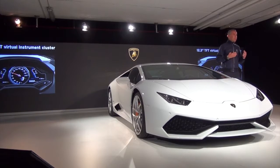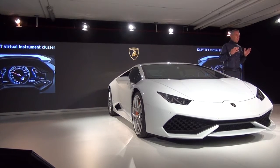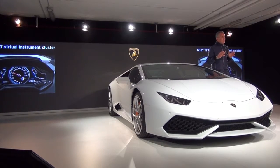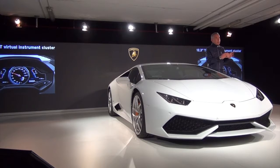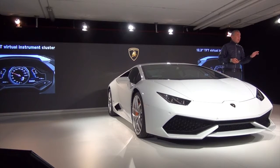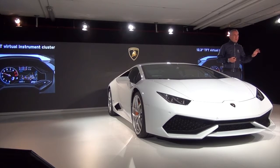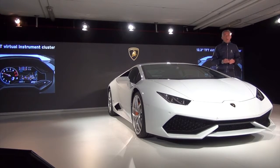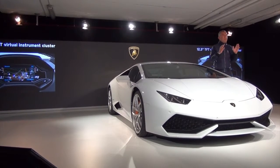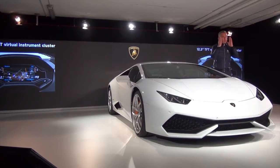One of the other most important features is the instrument cluster — where you have feedback from the car about what you perform. For the first time we introduced a 12.3-inch TFT instrument cluster, developed to adapt the displayed information based on what you want. As you can see here, you can have the RPM counter or an odometer. When needed, you can reduce the size and have on-screen information that can switch from navigation to telephone to media. Or, when necessary, you can have the full map in front of you — the best way to keep your attention on the street while navigating to your destination.